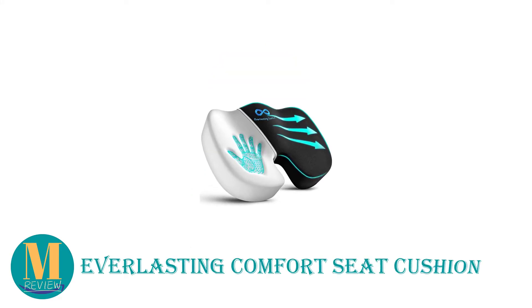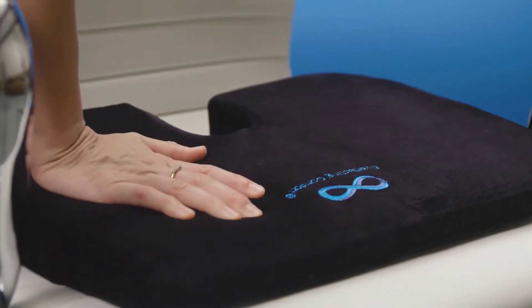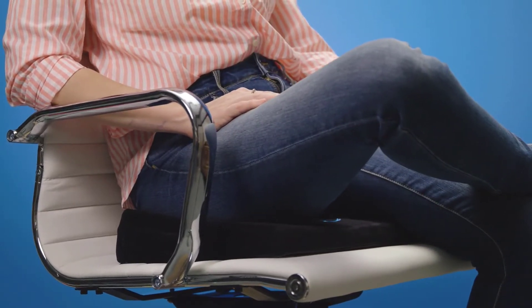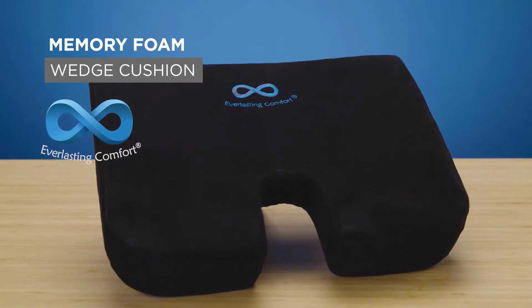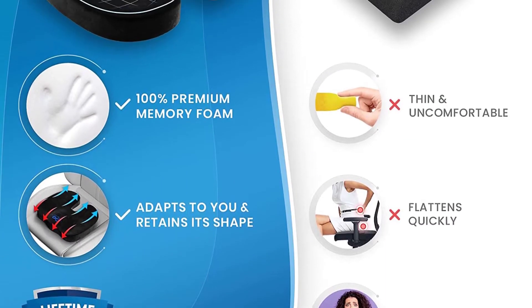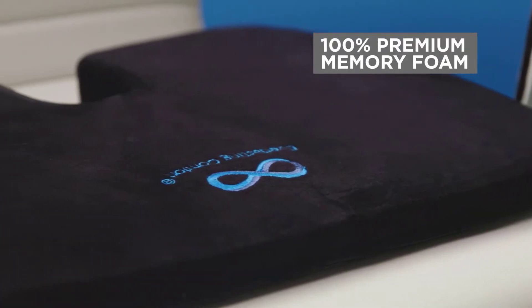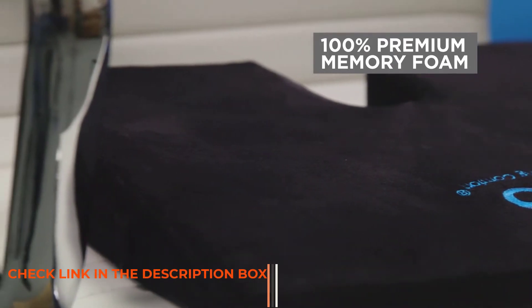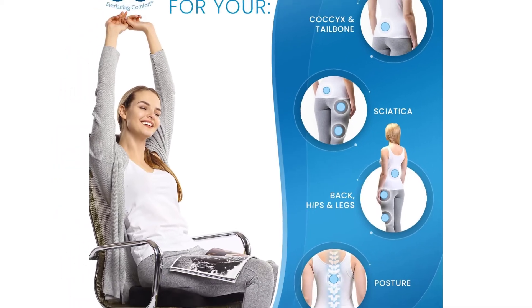Number 2: Everlasting Comfort Seat Cushion. The Everlasting Comfort Seat Cushion is yet another popular option with thousands of positive reviews from happy customers. Its U-shaped cutout provides great strain relief on your tailbone, while significantly reducing fatigue and promoting a healthy posture. The cushion is made with high-quality memory foam that ensures durability, while the heat-responsive technology conforms to the shape of your backside for optimal support, while retaining its shape after each use. Basically, you're looking at a cushion that keeps your body well-supported while sitting for long periods.